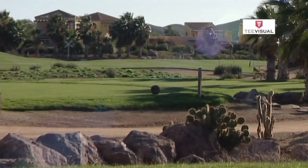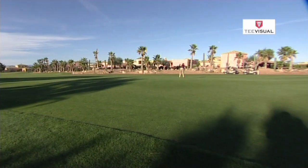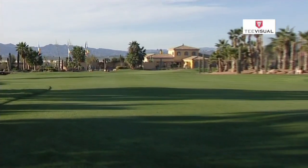A huge green presents itself in front of the magnificent Desert Springs clubhouse. The green is protected on the left by a stream, and the back and right of the green is protected by bunkers back and front.